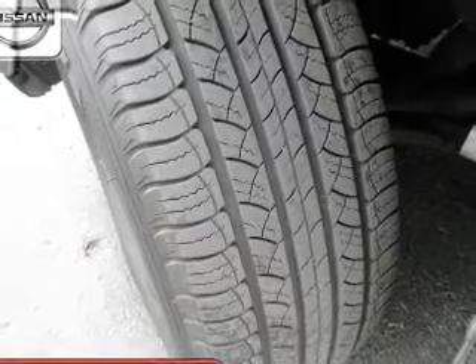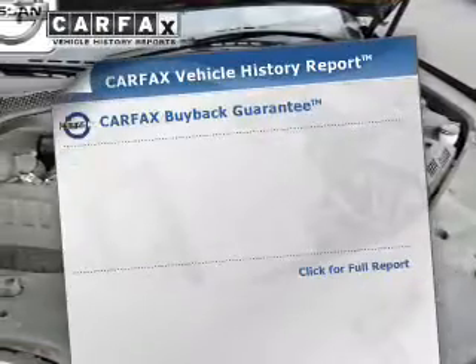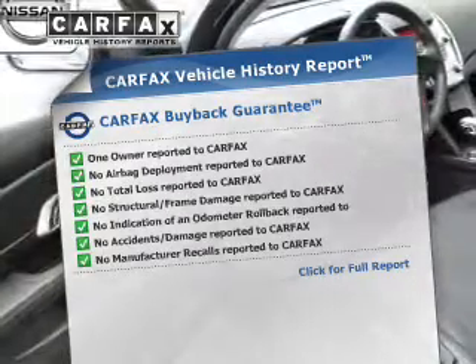The anti-lock braking system will keep you safe on the road, and memory settings are one of many features. An included Carfax Vehicle History Report allows you to purchase with confidence and the knowledge that your buy was a smart choice.